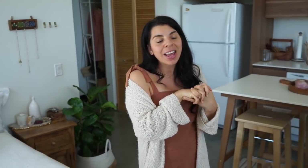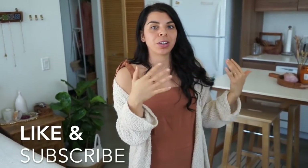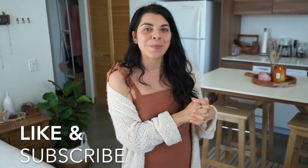That wraps up pretty much everything in our apartment. I hope you guys enjoyed — make sure to give this video a like if you did, and subscribe for more videos. I typically share vegan food content, so if you're interested in that, definitely subscribe. I'll see you guys in the next video. Bye!